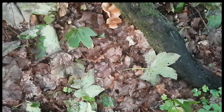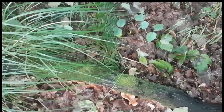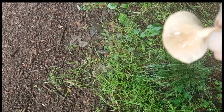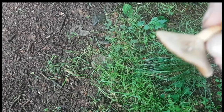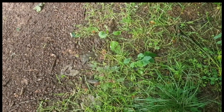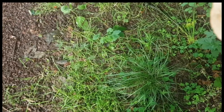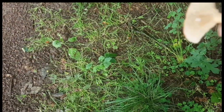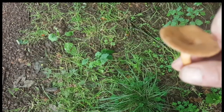They don't exude any milk so they're not one of the milk caps. If you know, please let me know. Actually, I found one here that is a milk cap — it has white milk. I can't really identify a pattern on the top. With milk caps you can try the milk — make sure you spit it out. It's mild tasting so it might be an edible one. I'm not sure which milk cap it is; if you know please leave it in the comments.